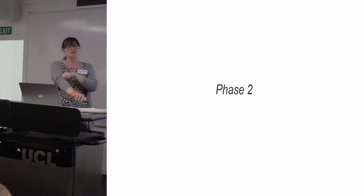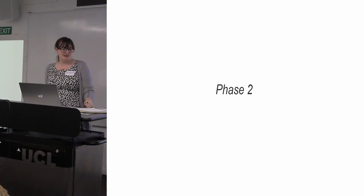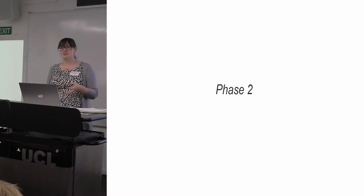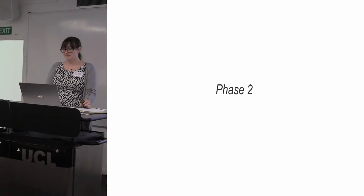In my first survey I asked people to volunteer to take part in one-to-one conversations where we could flesh out some of these issues. I'd really like to thank everybody who participated, because it was really helpful and we got some really good information.